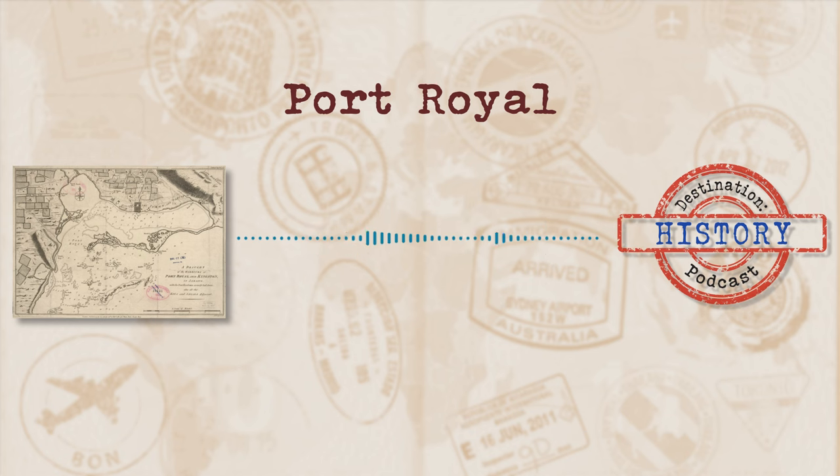The local government also has aims to restore the old naval hospital and hope it will become a major tourist attraction as an original part of the pirate-run Port Royal. So if you want to see a decently well-preserved city that isn't too far underwater, then Port Royal is for you. But perhaps wait a couple of years until they get the infrastructure updated so that you can enjoy the experience of exploring a sunken pirate city in style.